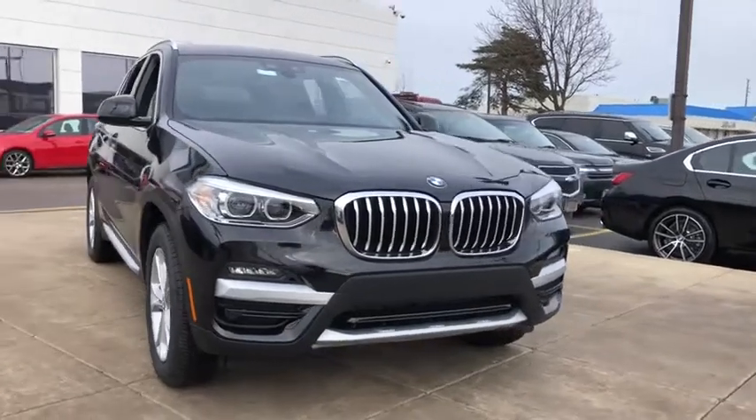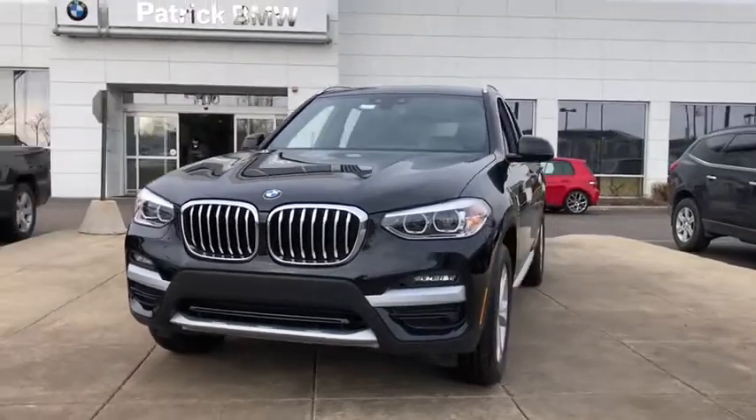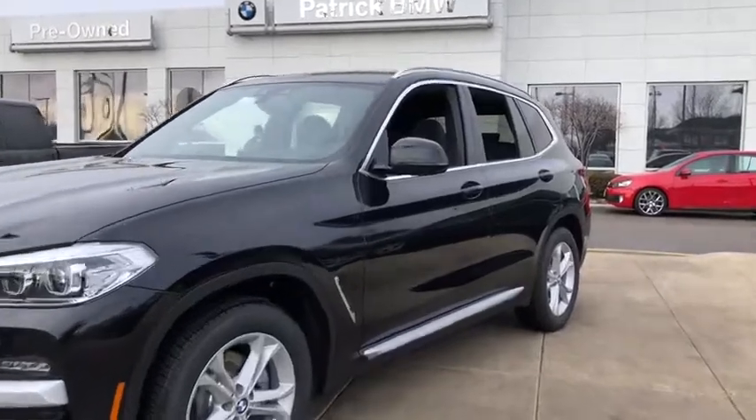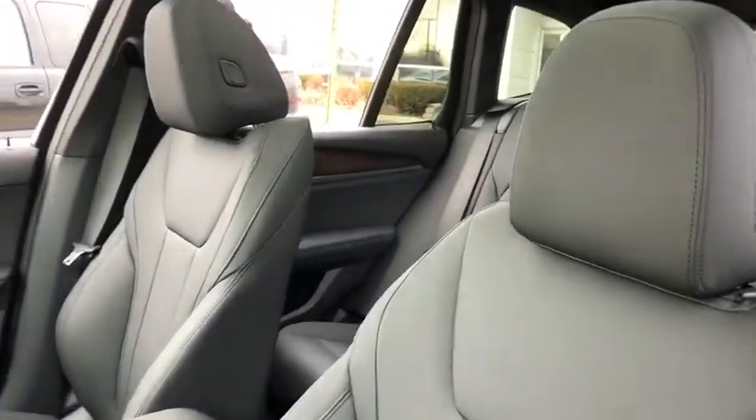Come test drive the 2020 BMW X3. BMW X3 builds on the success of the original by developing its core competencies while adding new technology to establish new benchmarks for agility, efficiency, and comfort.